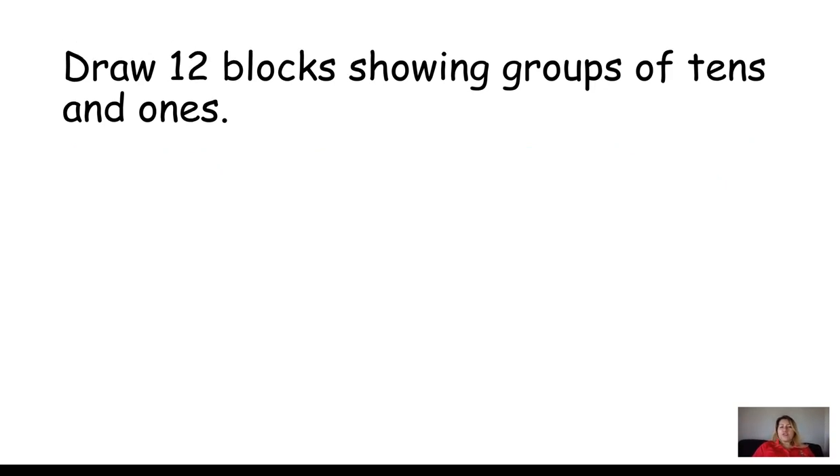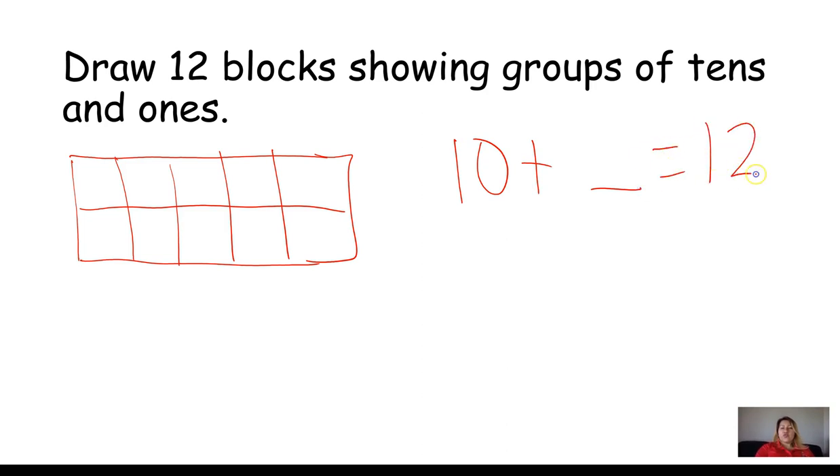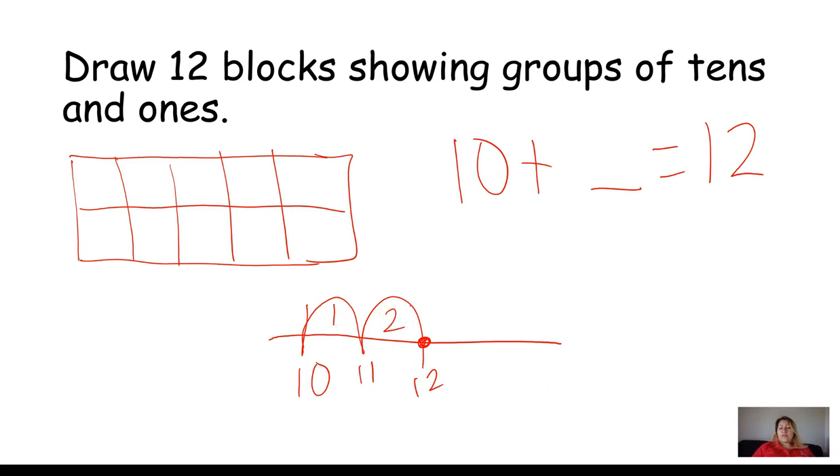Draw 12 blocks showing groups of tens and ones. I have my tens frame with ten blocks. Ten plus blank equals twelve. Starting the number line at ten: ten, eleven, twelve — that's two jumps. So I'm missing two blocks. Ten plus two equals twelve. Just using different strategies here so you can get used to seeing them and double-check your work.